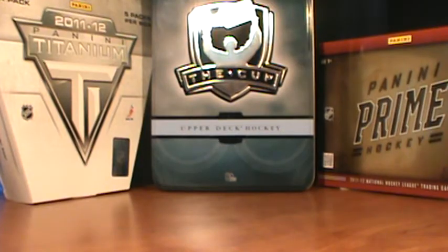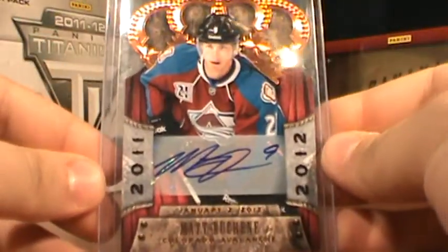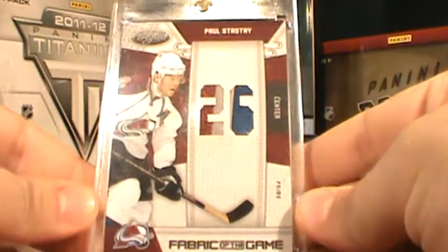From this year's Crown Royal, number to 99, Matt Duchesne autograph. And from 10-11 Certified, number 4 of 10, Paul Stastny Prime.